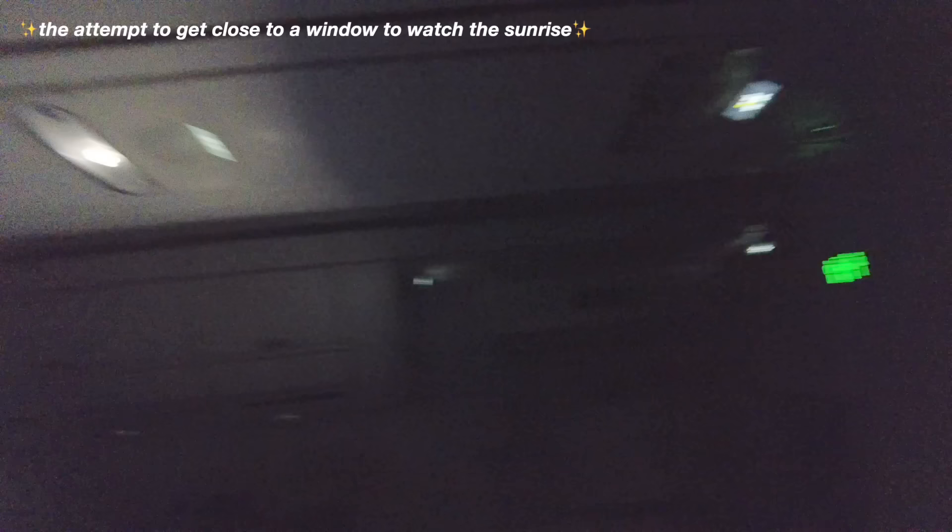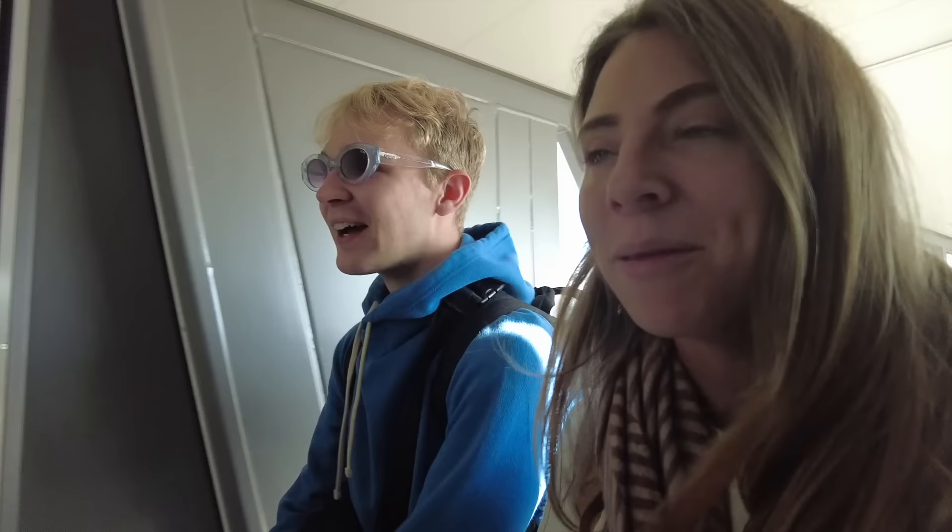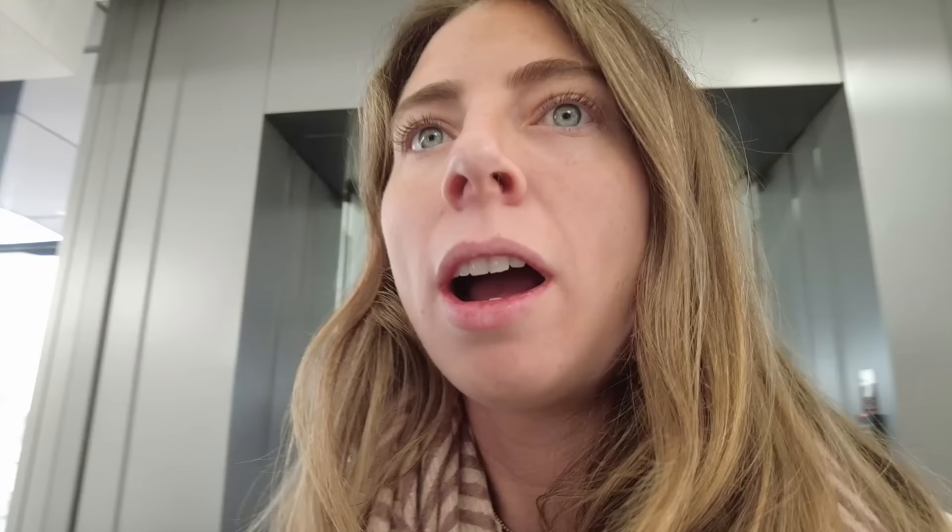We try to find a window to catch the sunrise but can't quite see it. We've arrived in Beijing — I am so tired. We did this all wrong by staying up drinking. We now have a four-hour layover in Beijing to survive. I got about two hours of sleep on that flight. In UK time it's quarter past eight in the morning.